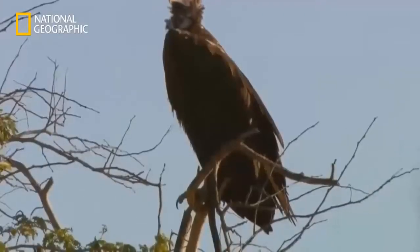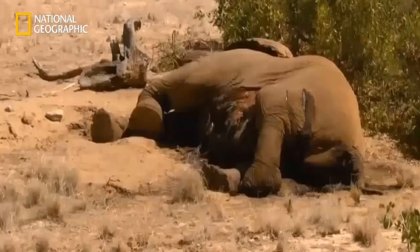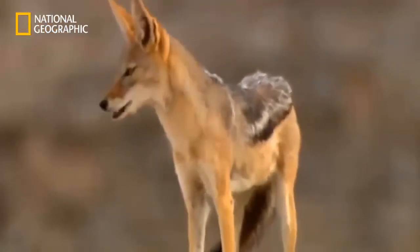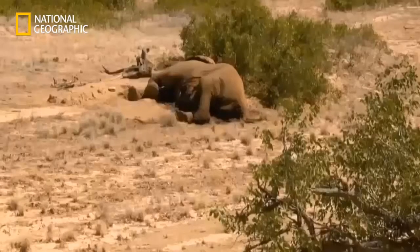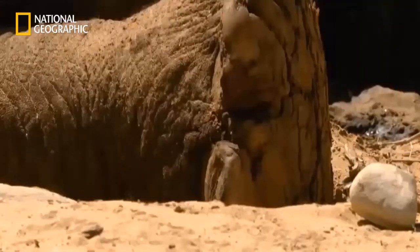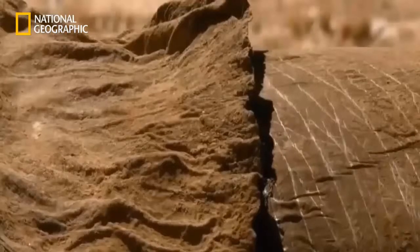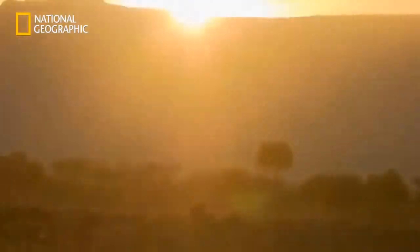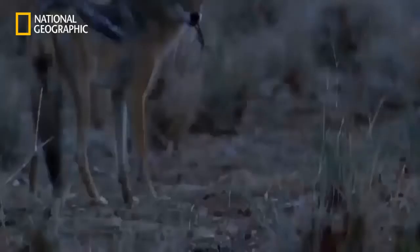For one animal, however, the rain came too late. Old One Tusk succumbed to hunger before the first drops fell. The jackals find his body on the edge of the valley and don't approach until evening. And thus the circle of life is complete.